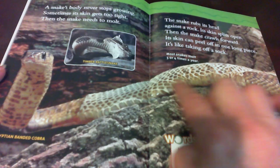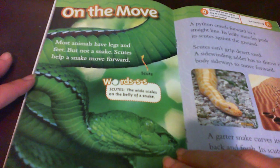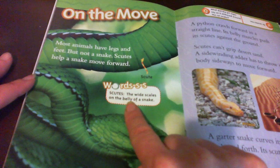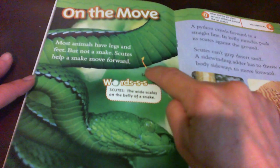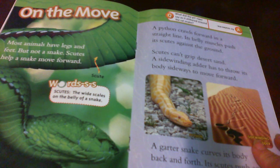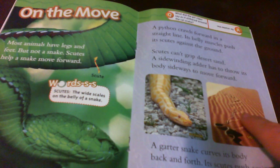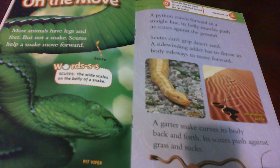On the move. Most animals have legs and feet, but not a snake. Scutes help a snake move forward — scutes are the wide scales on the belly of a snake, and here's a label showing a scute. A python crawls forward in a straight line; its belly muscles push its scutes against the ground. Scutes can't grip desert sand, so a sidewinding adder throws its body sideways to move forward. A garter snake curls its body back and forth, and its scutes push against grass and rocks.